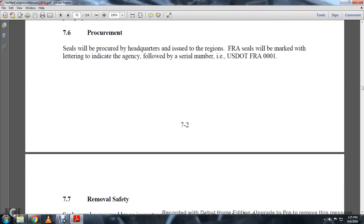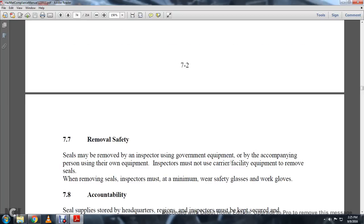7-6 Seals are procured by headquarters and issued to the region. FRA seals will be marked with lettering indicating the agency, followed by a serial number — for example, U.S. FRA 001 or successive numbers.